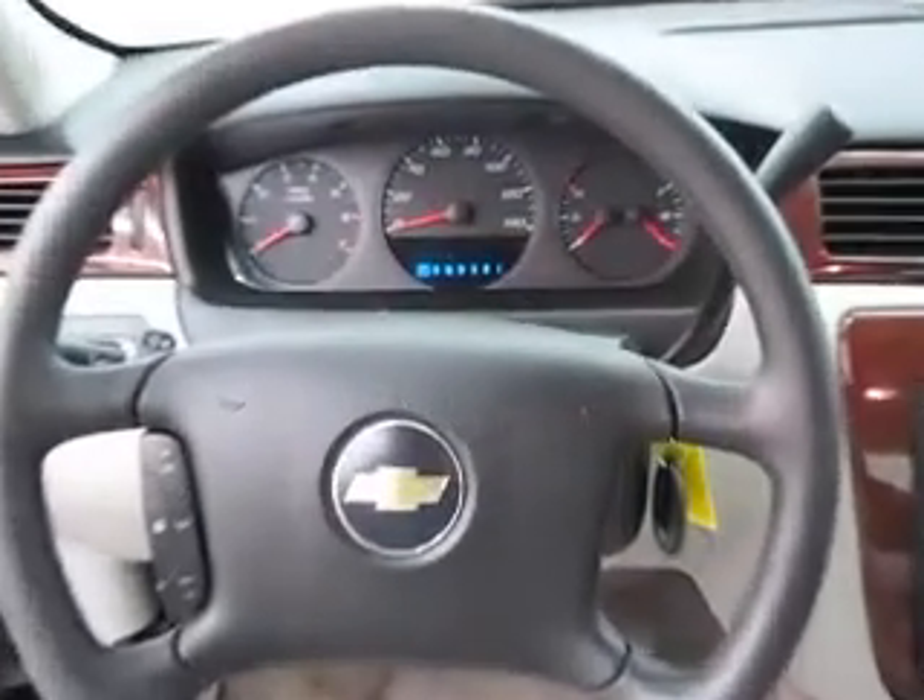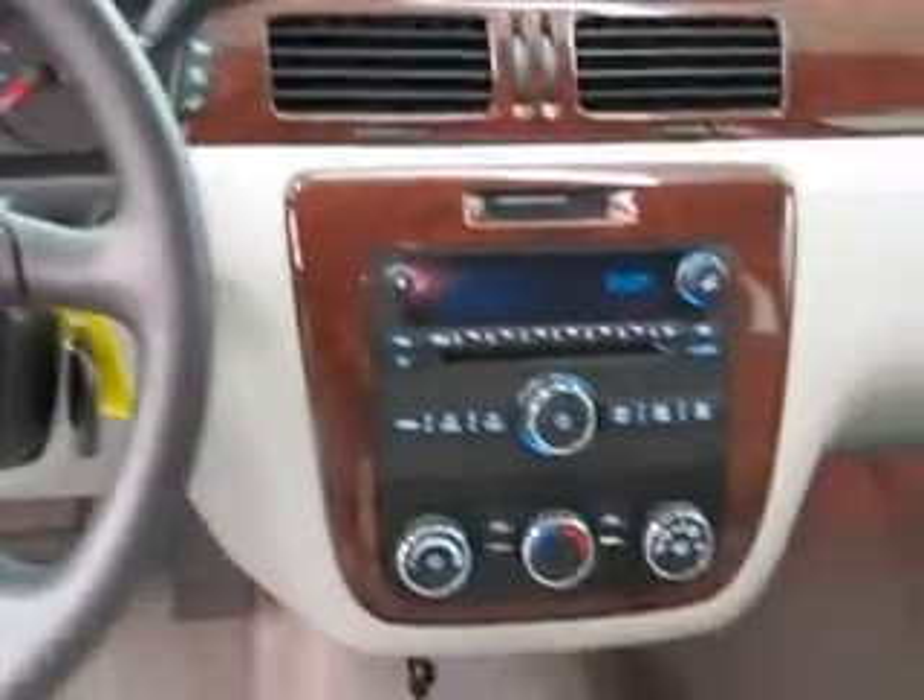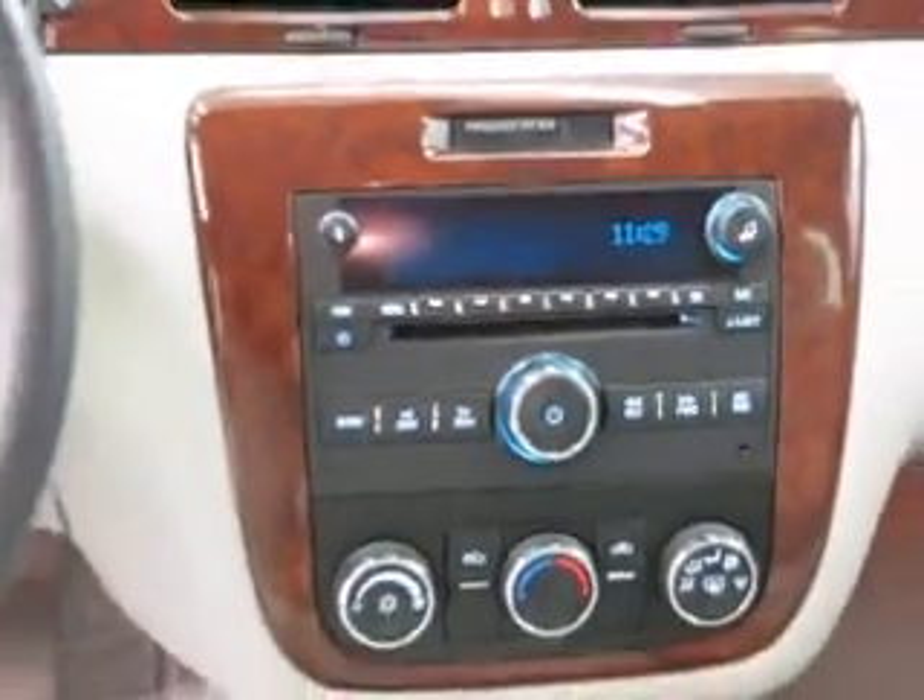It has an AM/FM CD player with MP3 input and XM satellite radio, keyless entry, cruise control, power windows, power locks, and that's just to name a few.